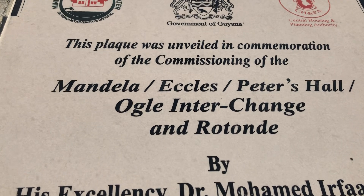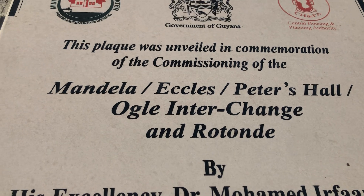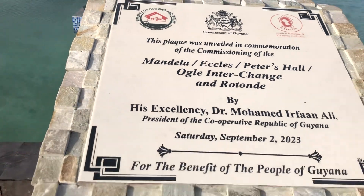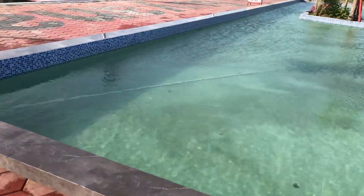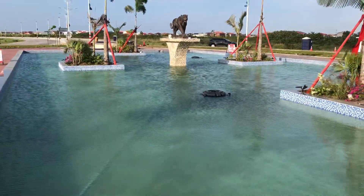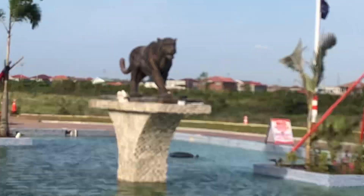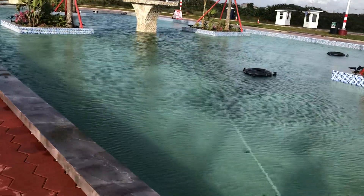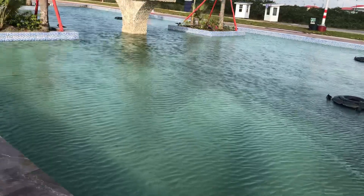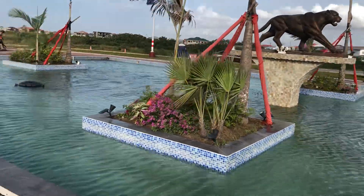This is the name — it's the Mandela, Eccles, Peters Hall, Ogle Interchange and Rotong. So that's the name they've given to this traffic circle. This is the pool, and it's been a month since they've installed it — with the jaguar in the center on the pedestal. It's remained fairly clean. The water has become a little green, but I think that is to be expected. It's about filtering and maintaining and treating the water.